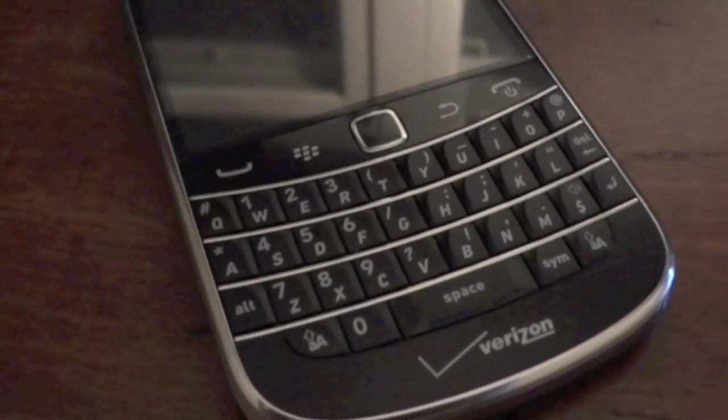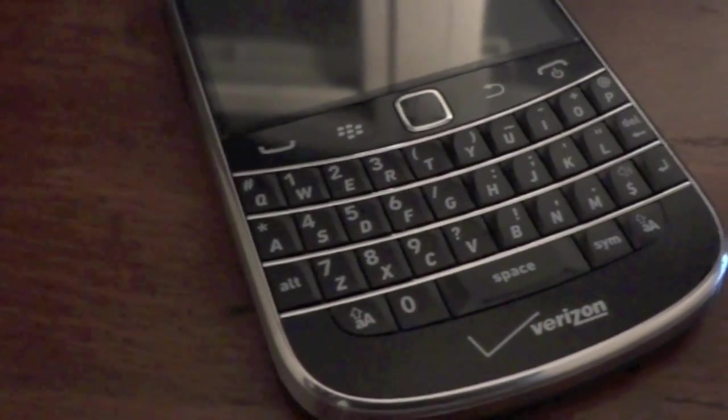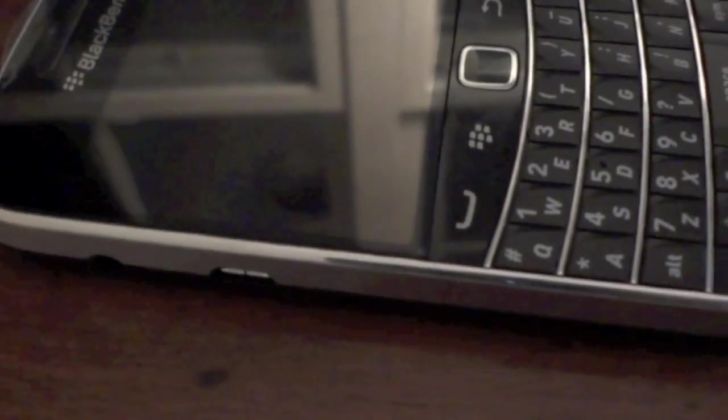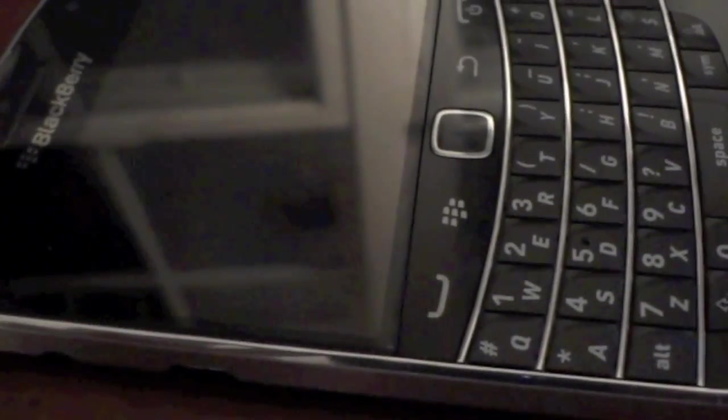Hey guys, it's Joseph Bracco with Tech Savages giving you a software and hardware review on the new BlackBerry Bold 9930 for Verizon. I've been playing with this thing all day — I did an unboxing earlier and I actually had some time to set it up. I'm not gonna lie, this is actually the first BlackBerry that hasn't disappointed.